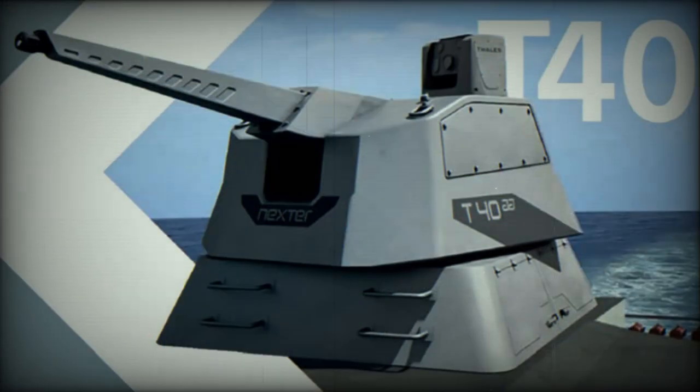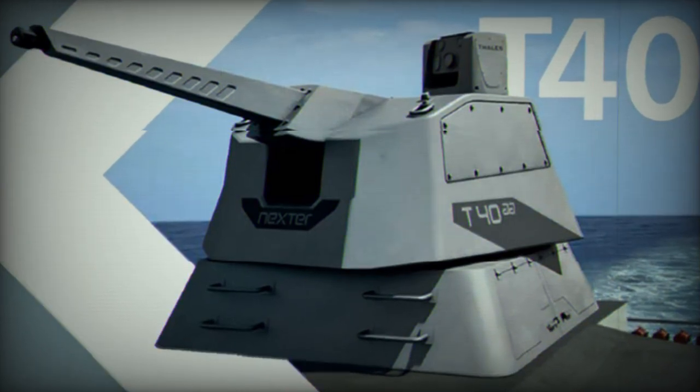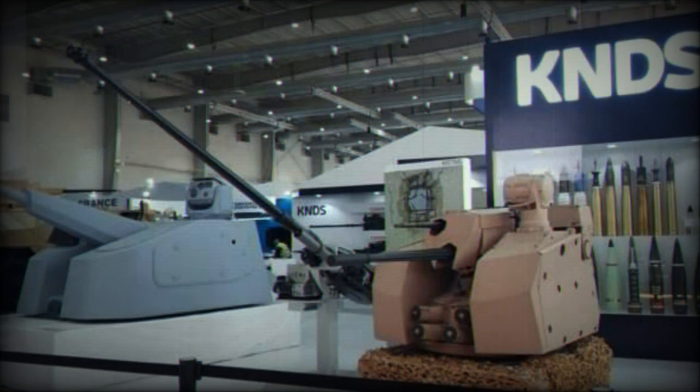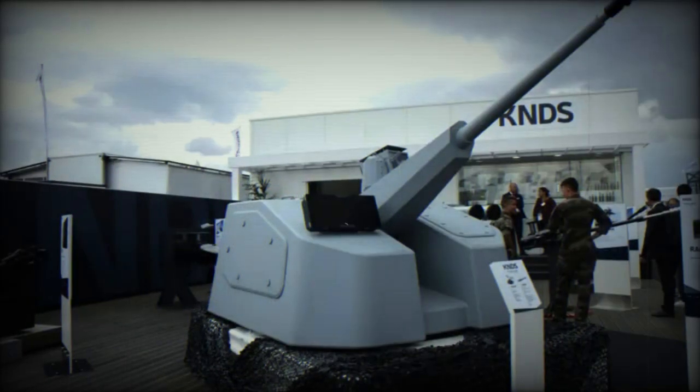The system is equipped with five selectable types of ammunition and is compatible with the full range of ammunition developed for land forces programs, including the new smart anti-aerial airburst (AEB) rounds.